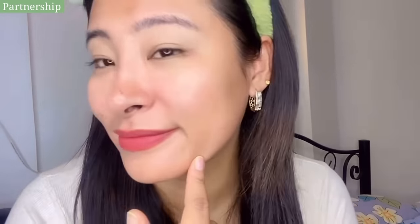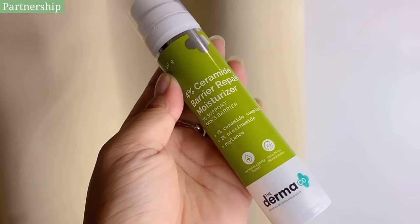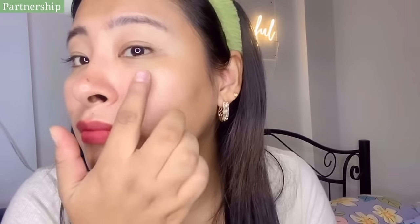So I'll be using the Dermacose 4% Ceramide Barrier Repair Moisturizer because it works amazing for my skin. It's perfect for irritated and compromised skin, and this moisturizer also nourishes your skin and repairs its natural barrier. Formulated with the power of two amazing ingredients - the ceramide repairs and strengthens the skin barrier, and the niacinamide boosts ceramide production. This powerhouse moisturizer provides moisturization up to 24 hours without leaving any greasy residue.